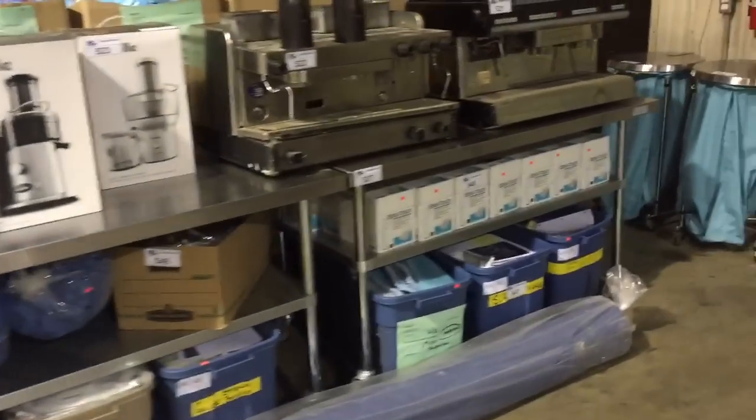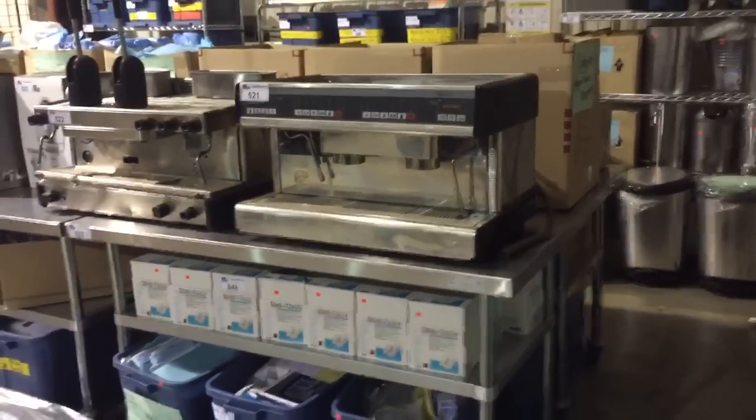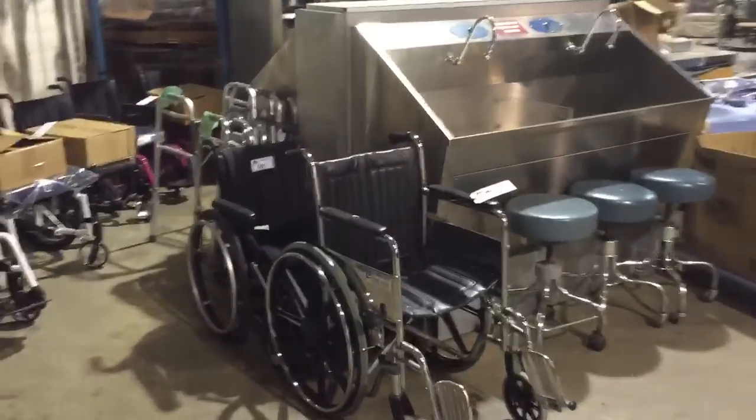This Saturday, November 14th, Able Auctions in Langley is having a huge auction. We've got everything — it came from a TV set. We've got all sorts of hospital supplies, stainless steel tables, cappuccino machines. We've got a large variety of items here for this auction.